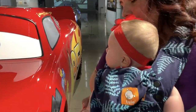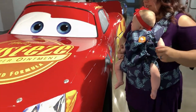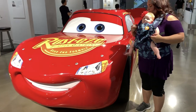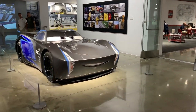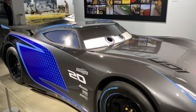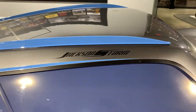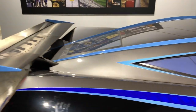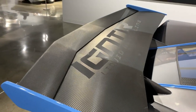Lightning McQueen has blue eyes just like you — what do you think, Avery? It's Lightning McQueen! What's going on, Cacau? Oh, Jackson Storm — not Cruz Ramirez.